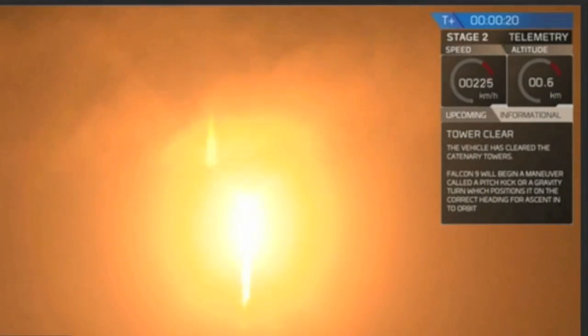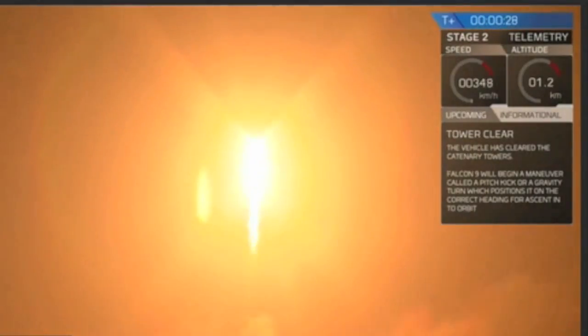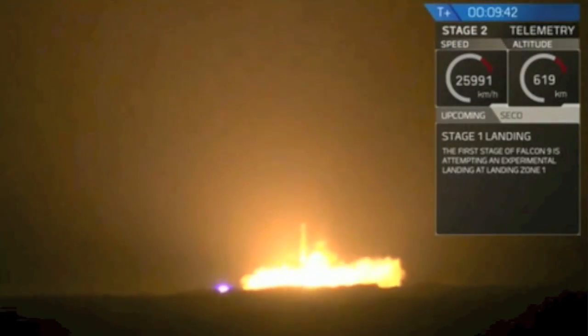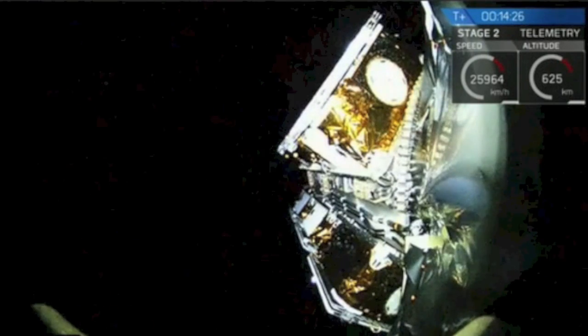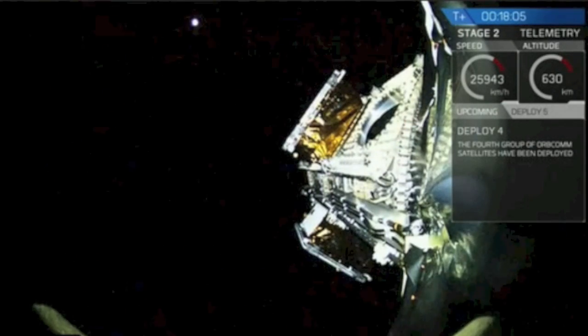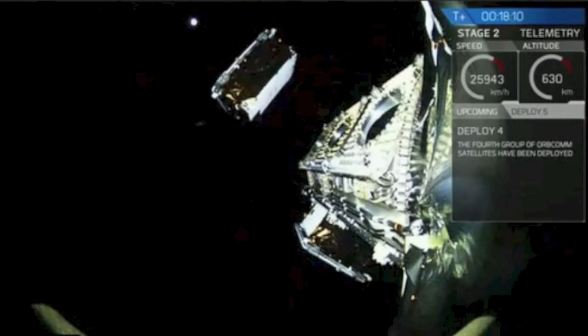SpaceX kicked butt last night. If you don't want to watch the whole 20-something minute show, last night we posted a two-minute recap with all the top scenes and info, including the safe landing of Stage 1 feet down and the deployment of all satellites. Watch the video at the link found right down there in the video description.